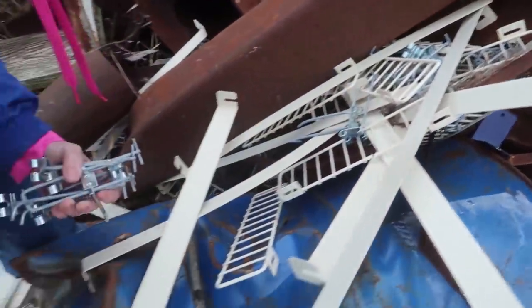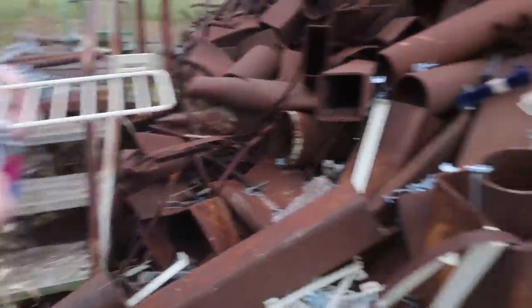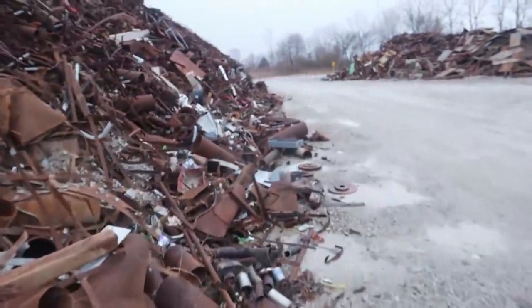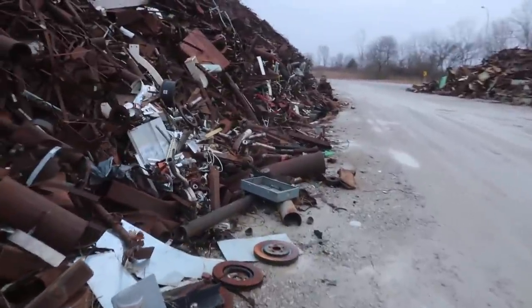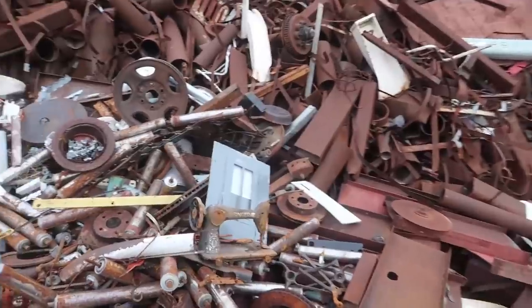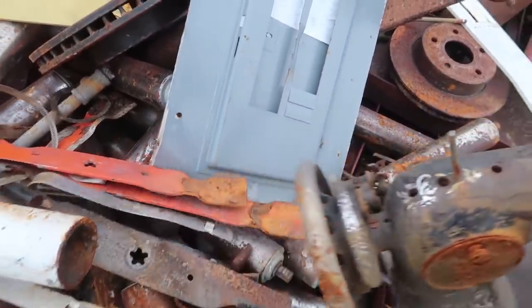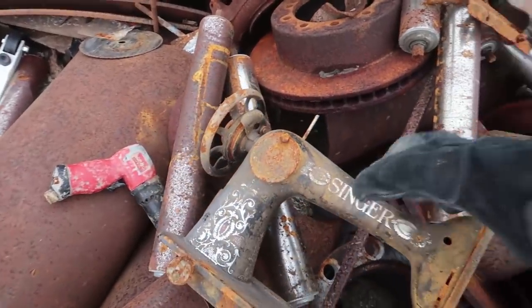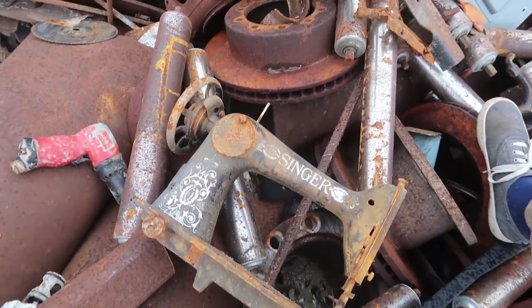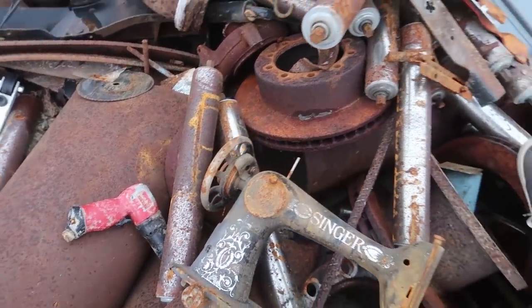What did you find? I found these labels — they put labels on... oh, those are cool! I don't know if I want another one — it's the second one I've found so far.